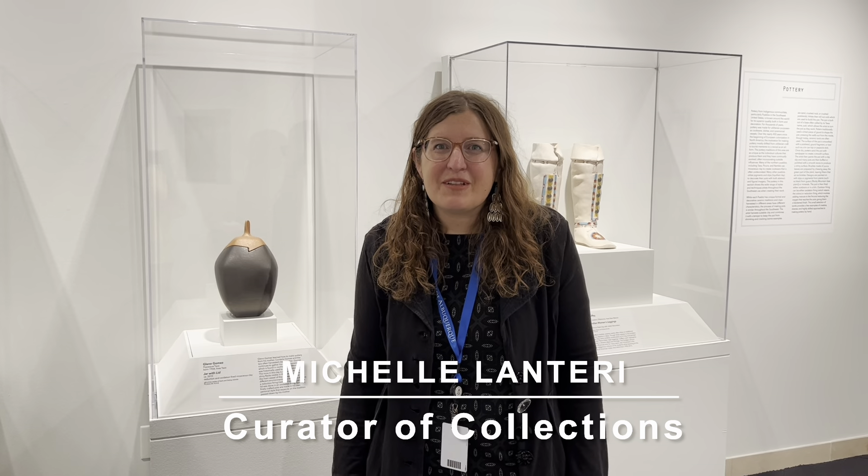Hi, my name is Michelle Lantieri. I'm the new Curator of Collections here at the Albuquerque Museum. I steward and care for the collection here, and I also collaborate with community members to talk about stories that relate to these objects.